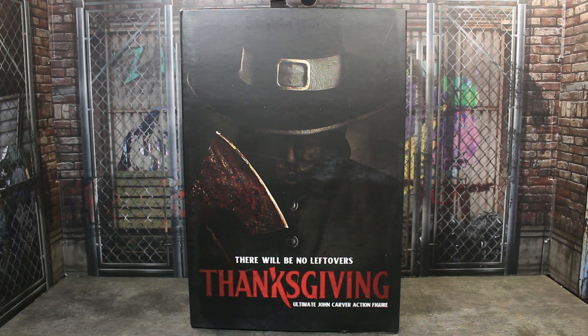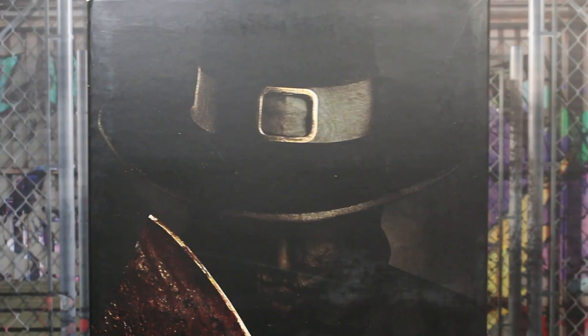Today we're going to be taking a look at the NECA Thanksgiving Ultimate John Carver Action Figure. I watched the movie a couple of weeks ago — I know it wasn't Thanksgiving — but I wanted to prepare for getting this because I thought it looked like a cool figure. I'd heard good things about the movie. It's pretty campy but not too bad, and John Carver is kind of sick in it.